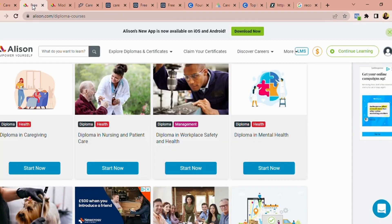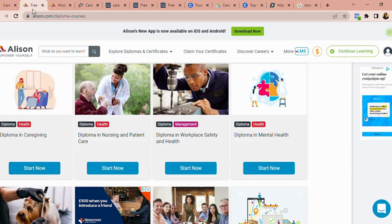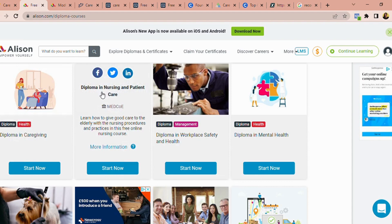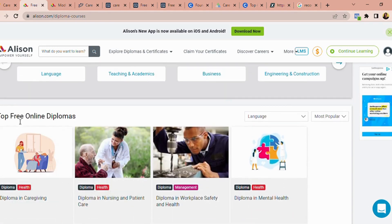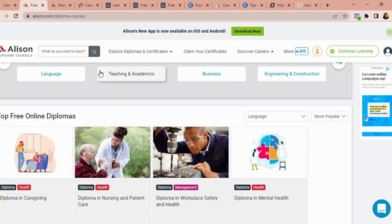The next website where you can take an online care certificate course is called Alison. Alison is another great website with thousands of courses for different areas. The two I want us to look at are the Diploma in Caregiving and the Diploma in Nursing and Patient Care. These two are amazing — the equivalent of the care certificate — and they are free. Spend time, take them, improve yourself, and that will make your CV stand out.